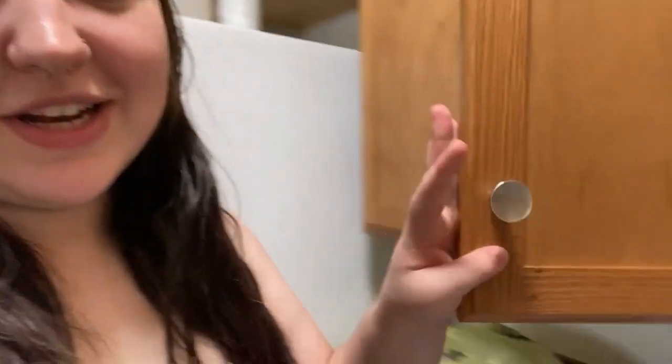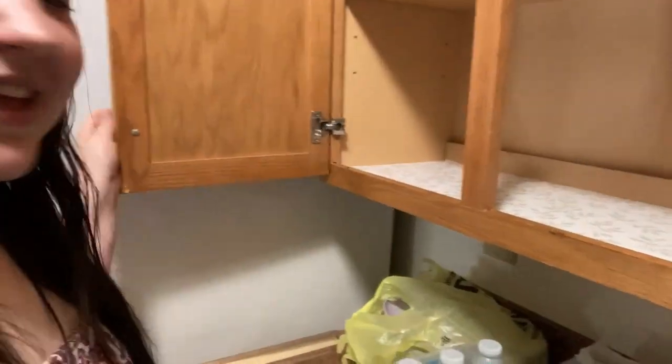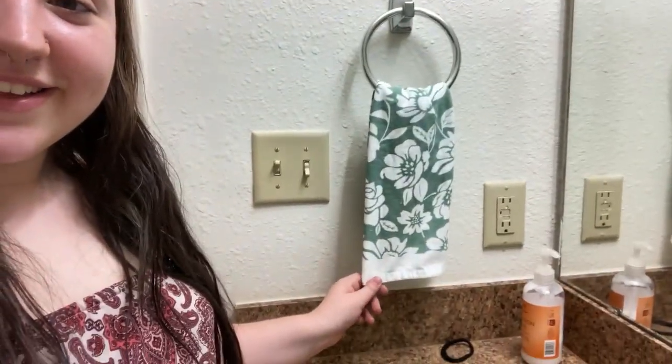We've also started putting in cabinet liner — we're still working on that but it looks really good. As you can see, we really like that green color. I think everything is that color. I can show you the bathroom towels. We still have some stuff we're doing: we have to unbox the vacuum, unbox the air fryer, we're currently unboxing the coffee table, and then there's a TV stand we're working on.